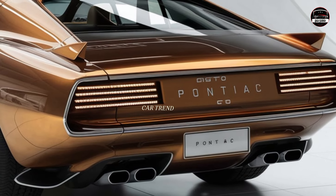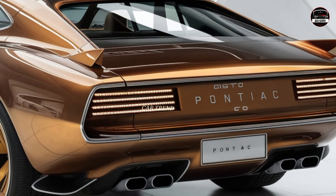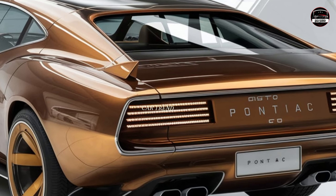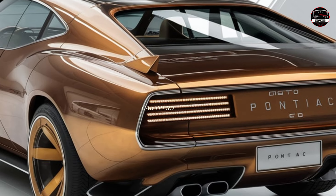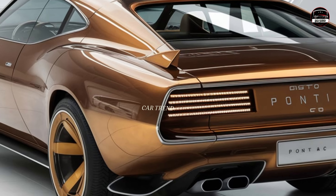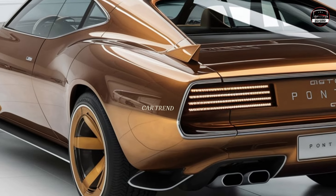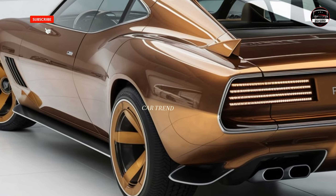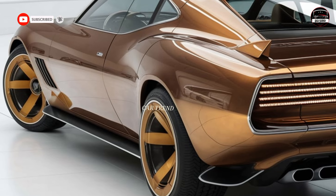Under the hood, Pontiac didn't hold back. The 2025 GTO is powered by a monstrous V8 engine pushing out over 600 horsepower. This isn't just a pretty face — it's built for speed. Pontiac has engineered this beast with the latest in turbocharging technology, making sure it performs at peak levels whether you're cruising the highway or tearing up the track.